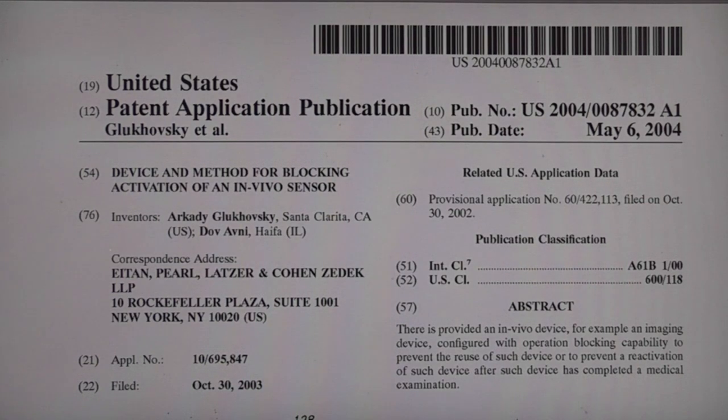I was trying to find some more information about the activation of this pill camera. I had a look for patents and I found a guy called Arkady Glukowski who seems to be the chief technical guy at Given Imaging. A Google search brings up about 1,200 patents mostly related to this sort of area of these pill cameras.